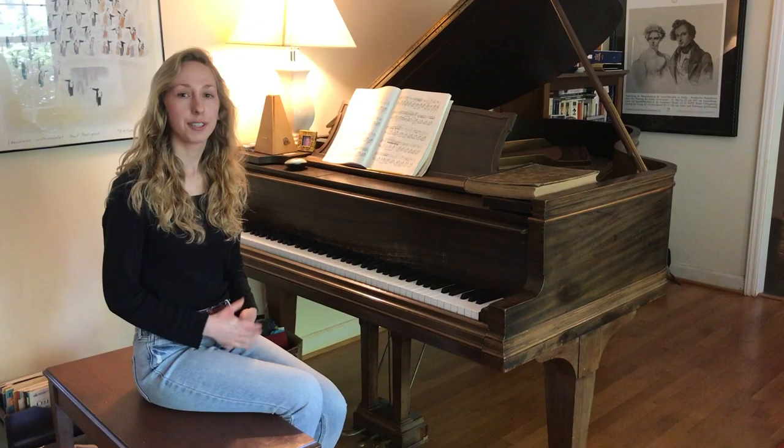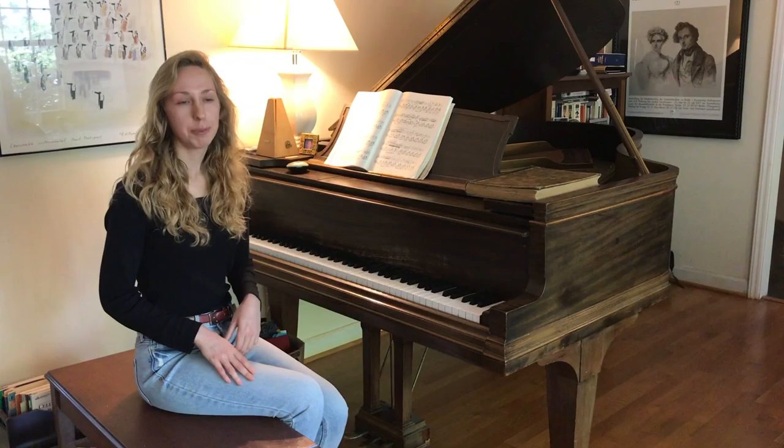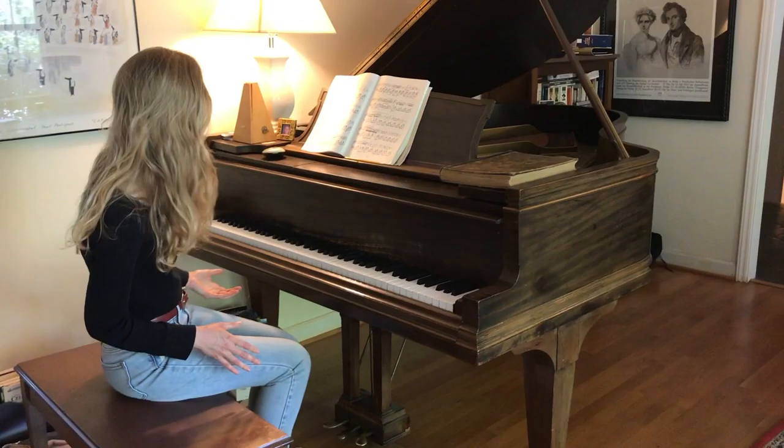In jazz, instead of reading music like in classical music, we normally either improvise — which means we make it up as we go along — or we learn a piece by ear.